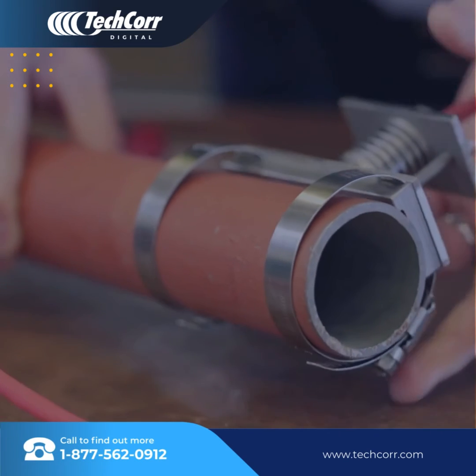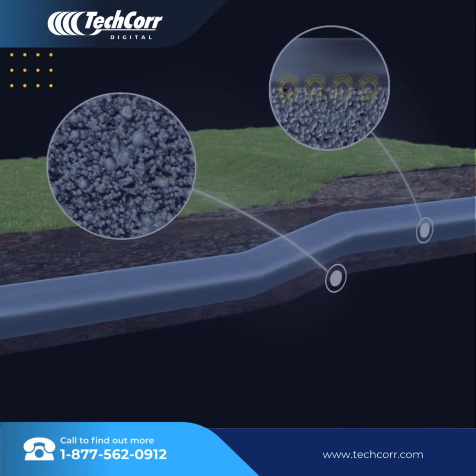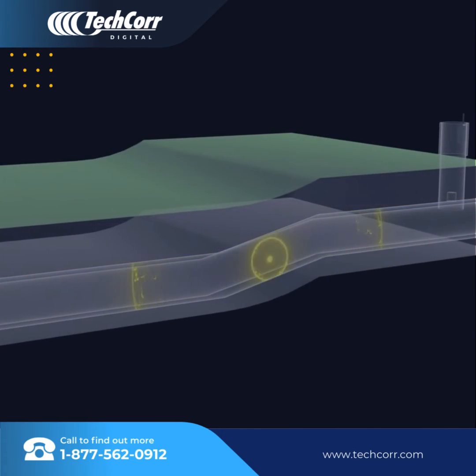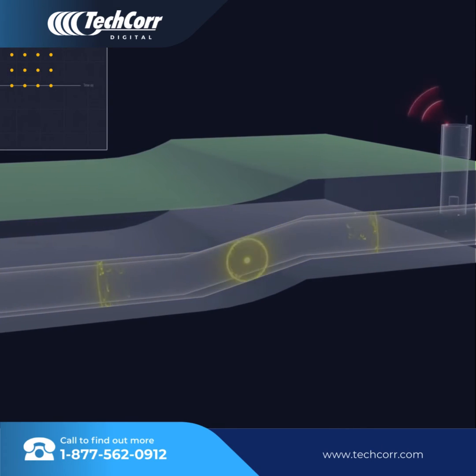The system can be used to monitor long lengths of buried infrastructure. For example, a series of sensors can be attached to a pipe, and acoustic emission monitoring used to detect areas of deformation, which can provide information on failure.